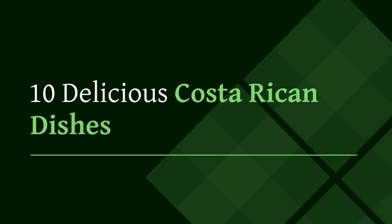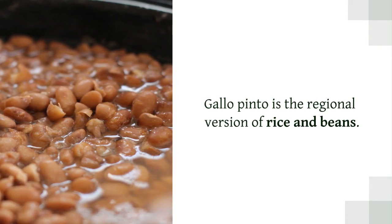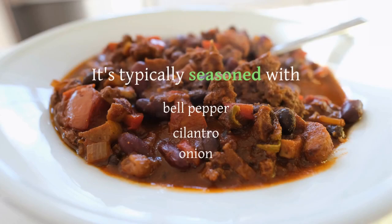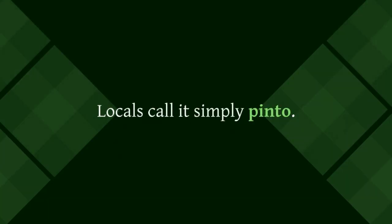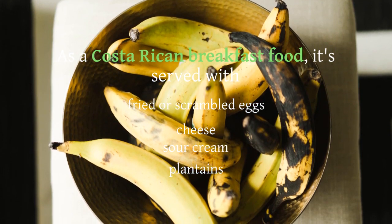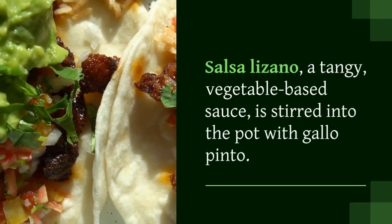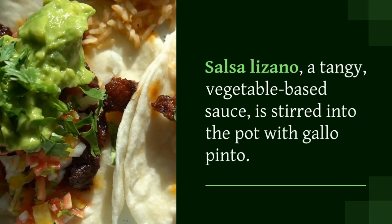10 Delicious Costa Rican Dishes. Gallo Pinto is the regional version of rice and beans. It's typically seasoned with bell pepper, cilantro, and onion. Locals call it simply pinto. As a Costa Rican breakfast food, it's served with fried or scrambled eggs, cheese, sour cream, and plantains. Salsa Lizano, a tangy vegetable-based sauce, is stirred into the pot with gallo pinto.